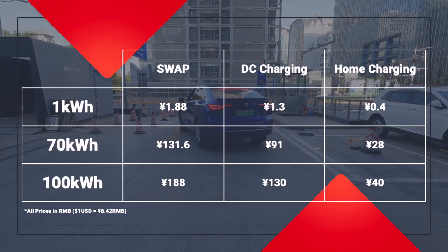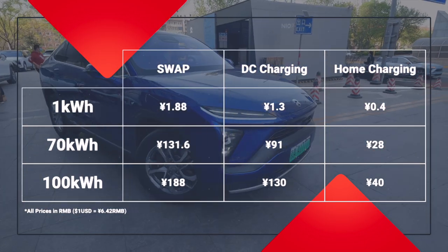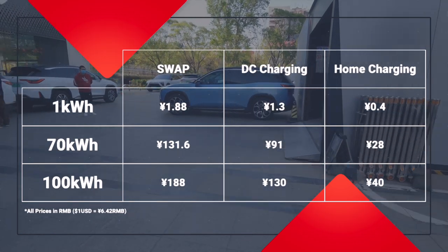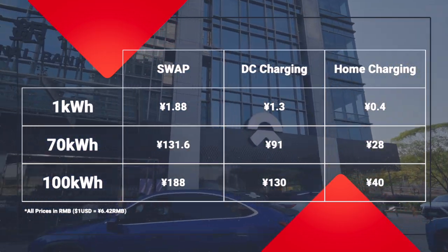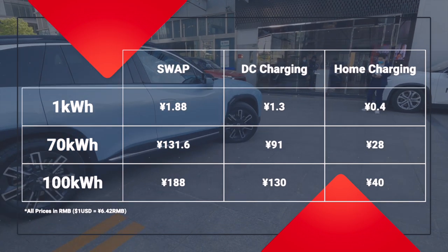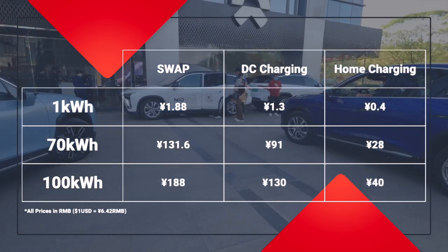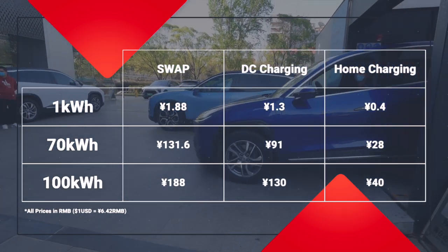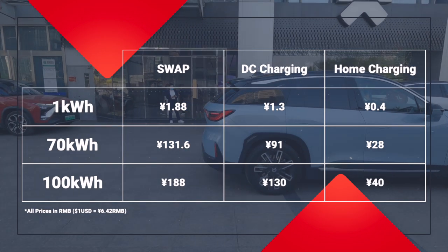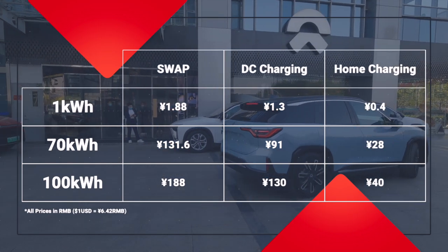Here are the numbers. Since I have a 70kWh battery, swapping to a full battery when I have to pay will cost me 131.6 RMB, whereas DC charging would only cost 91 RMB — so it's much cheaper to go with DC charging. If I have a home charger and set charging times at the lowest electricity rates around 3 AM, I can get by with just 28 RMB. The picture is even more exaggerated with a 100kWh battery — it costs 188 RMB to swap, DC fast charging would only cost 130 RMB, while home charging is only 40 RMB.